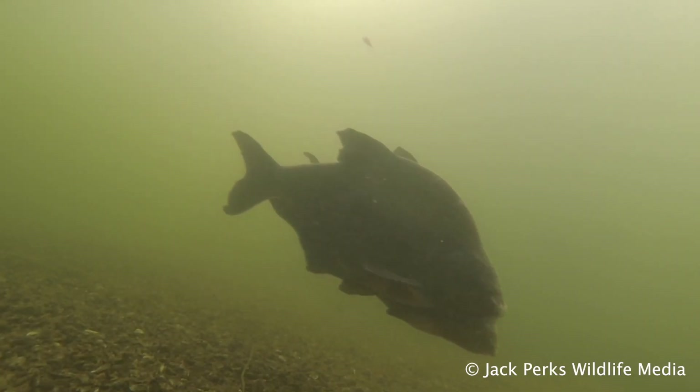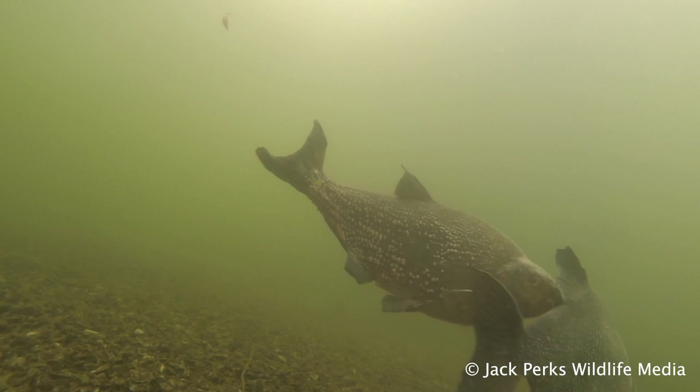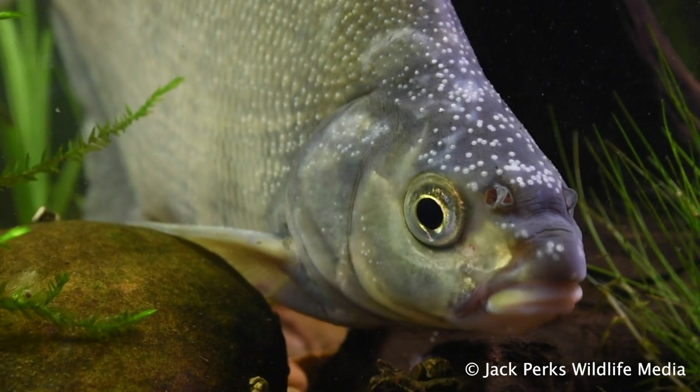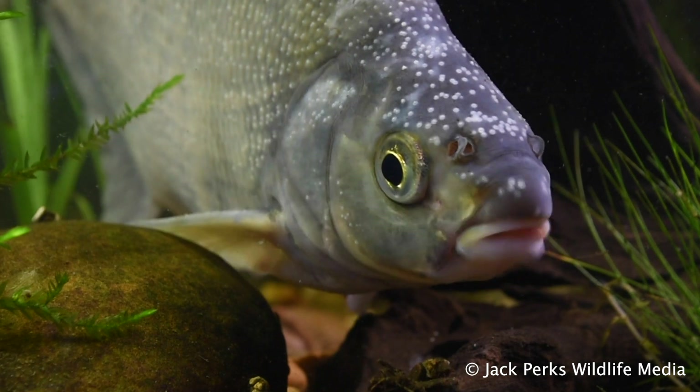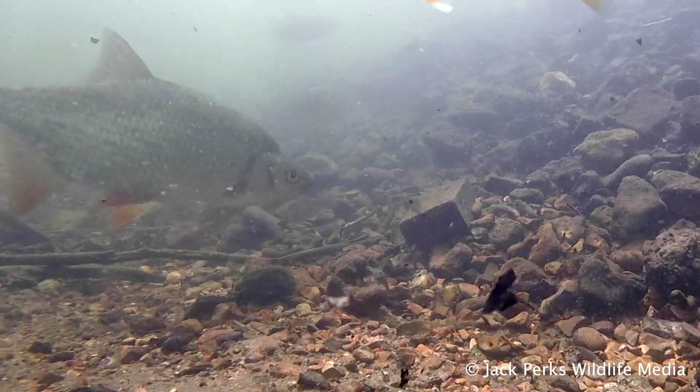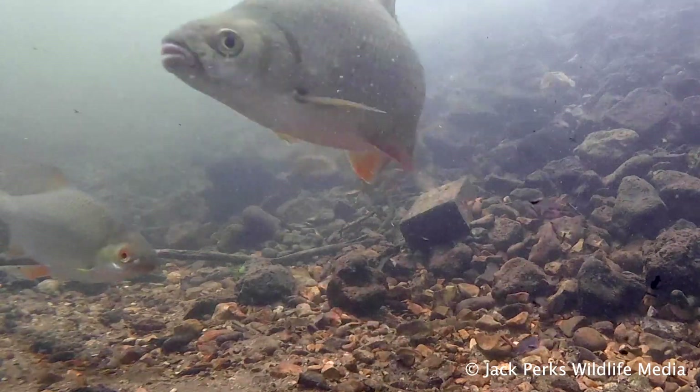Bream breed in the summer, the males following the females before releasing eggs in the weeds. Male bream have spawning tubercles which look like spots on top of the head. Bream can hybridise with roach, rudd, and both species crossbreed with each other.